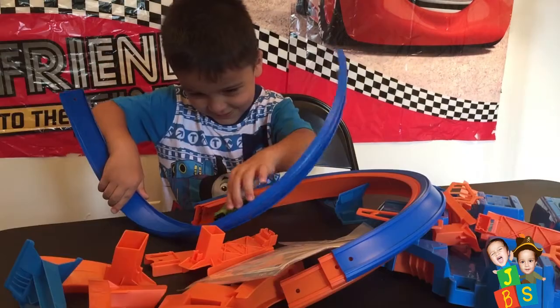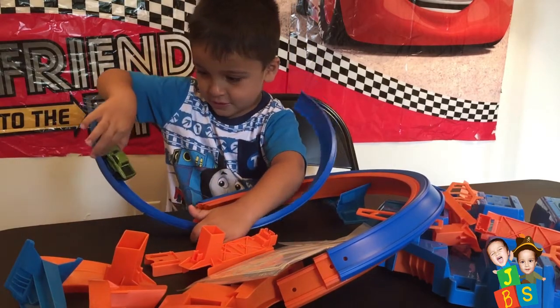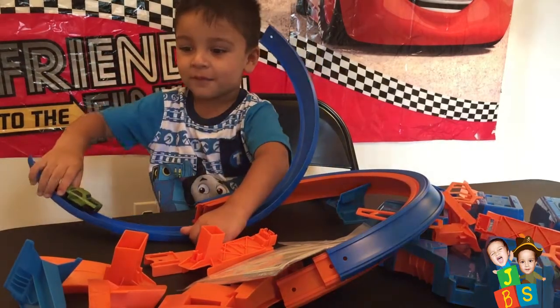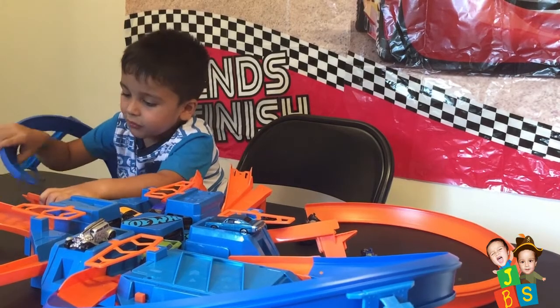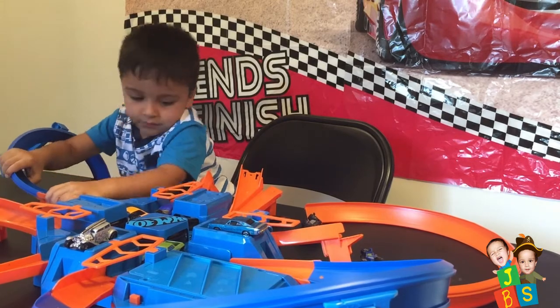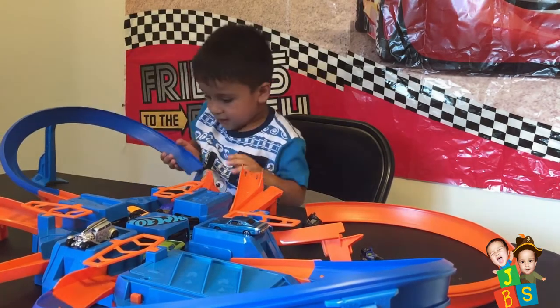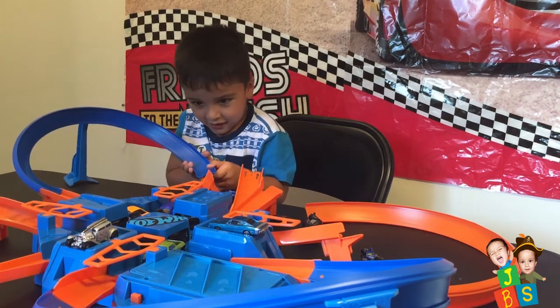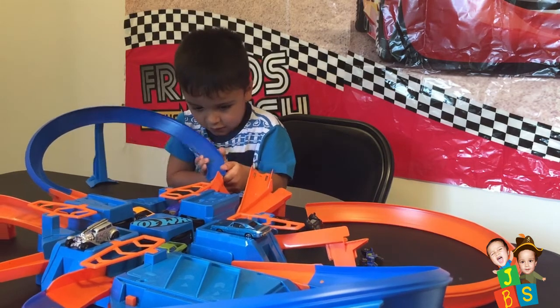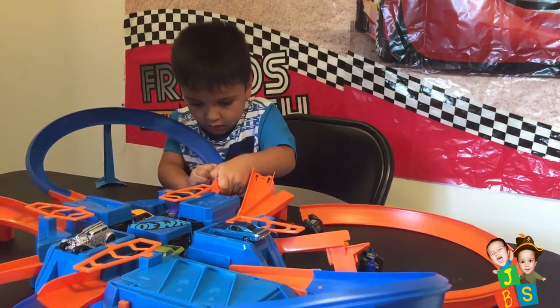I know! Okay! Let's fix it! Yeah! Okay! Daddy's going to help you, okay? Baba can help me! I'm going to fix it! And... Awesome!